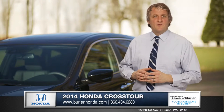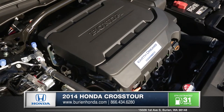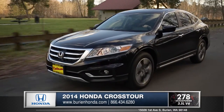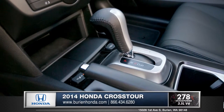Honda has always been known for legendary engines, and the Crosstour continues in this tradition. Choose between the efficient 2.4-liter iVTEC or a 278-horsepower 3.5-liter V6 with a 6-speed automatic transmission that delivers smooth shifts and optimal fuel economy.